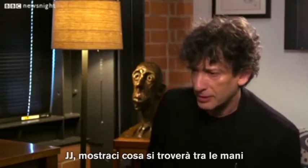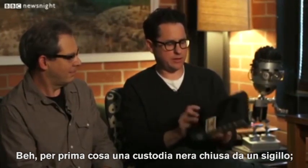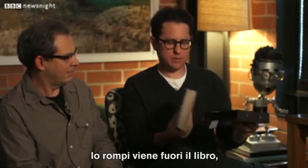Show us what somebody buying this book is going to actually experience. Well, you've got a black slipcase that has a seal on it, which you break, and the book comes out, and the book looks like a 1949 library book.